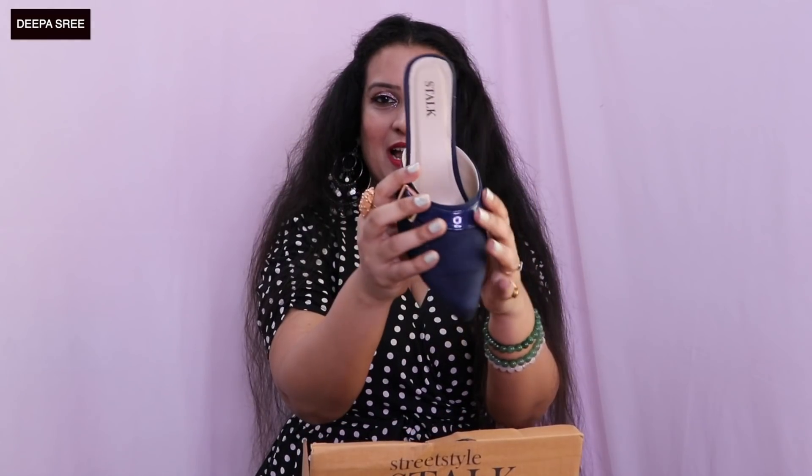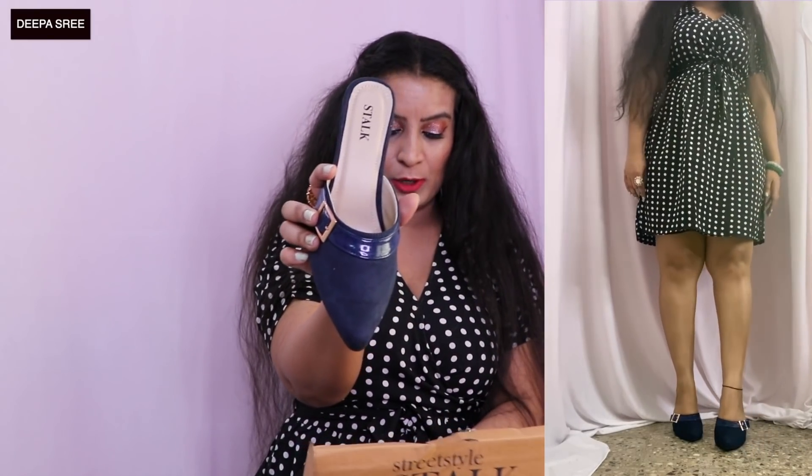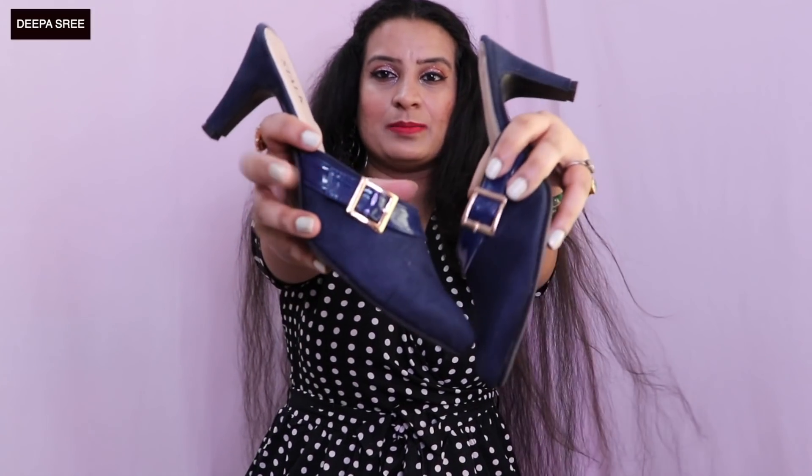Moving on, the next pair are these navy blue heels with a little bit of height — I think a three or four inch heel. They are so good, even with this dress you can definitely wear them. They have this buckle kind of detailing and they're so comfortable. For someone not comfortable with high pointed heels, these are great, and the quality is very good. They also have the Italian pointed heel.